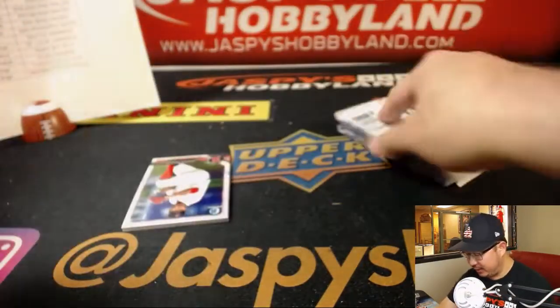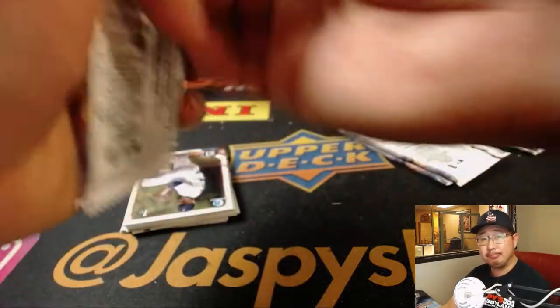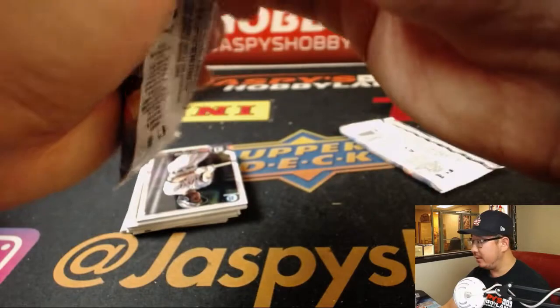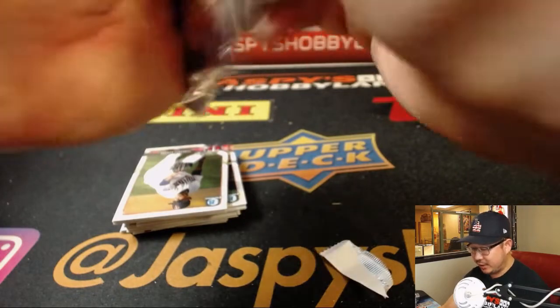Final box, final two autographs — good luck everybody. Thanks for joining this one. By the time this is all said and done we'll have a few more hours left in the show. I'm sure we'll do a random team break after this, and we'd still have time to squeeze in another pick your team break. All that is on the website — check it out, jazbeeshobbyland.com.